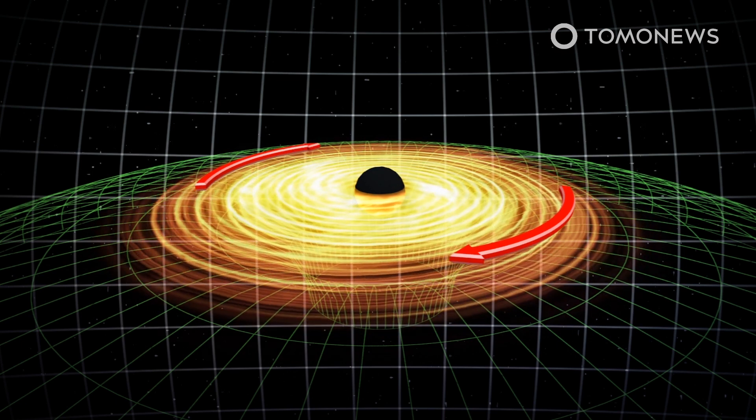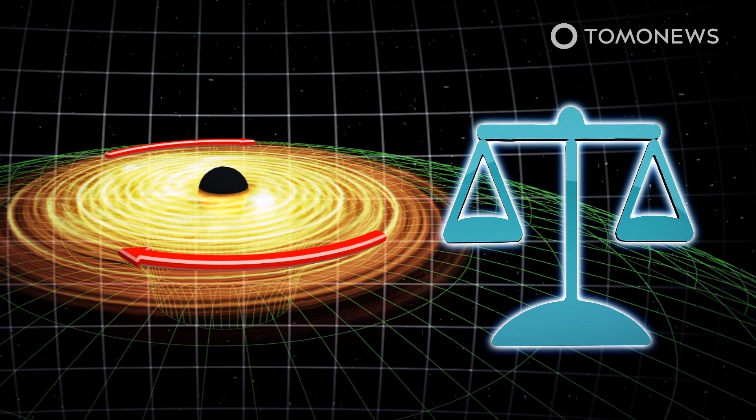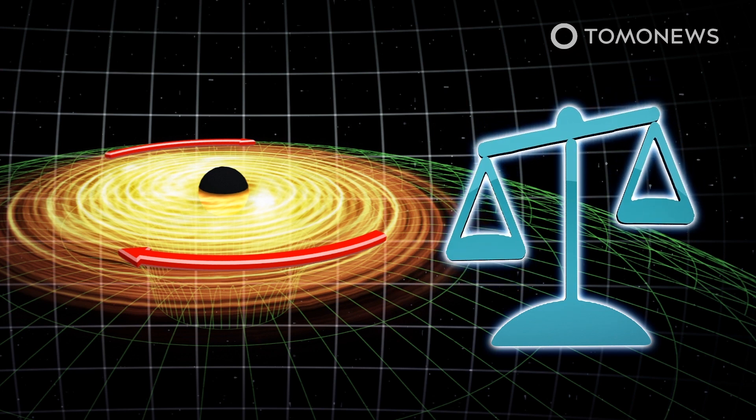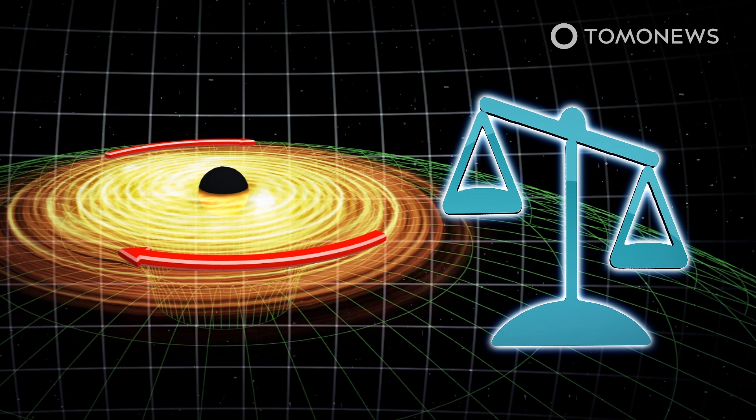Using the European Space Agency's XMM X-ray Observatory, the team was able to observe X-ray echoes of a black hole at the heart of a distant galaxy. The echoes allowed the team to determine the spin and mass of the black hole.